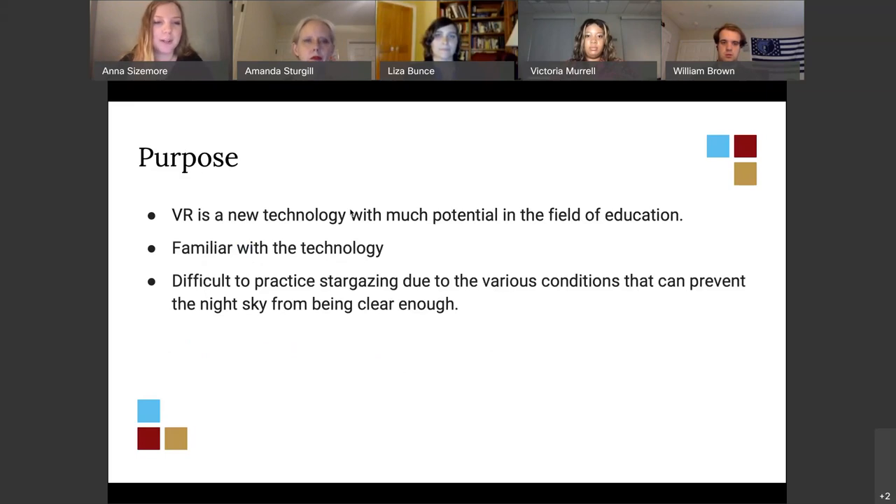I also have a VR headset at home, so I'm very familiar with the technology and thought it would be a fun challenge to build for VR as my capstone project. Additionally, it's difficult to practice stargazing due to various conditions that can prevent the night sky from being clear enough to see stars or constellations. Practicing in real life is very important for astronomy students trying to get better at stargazing.